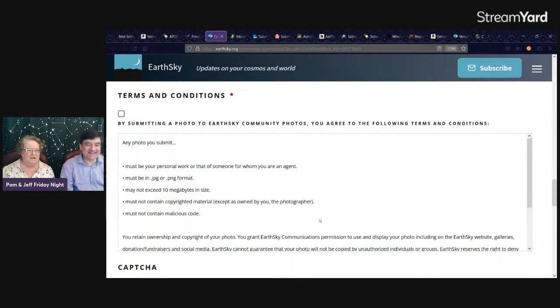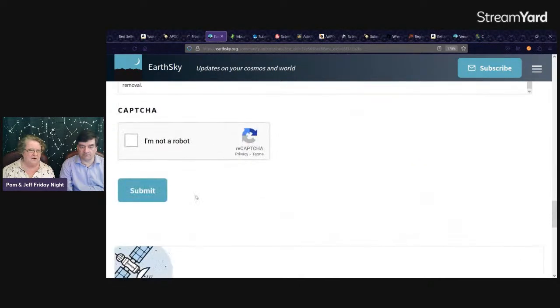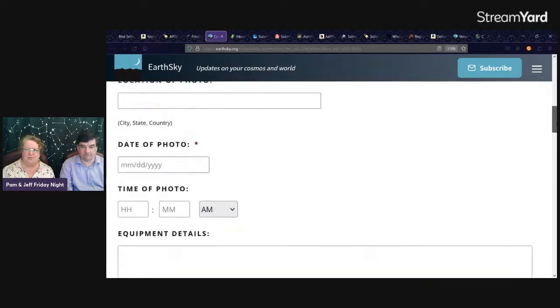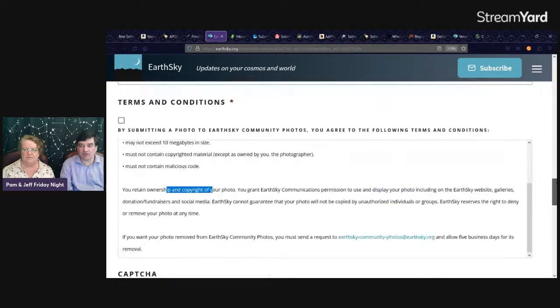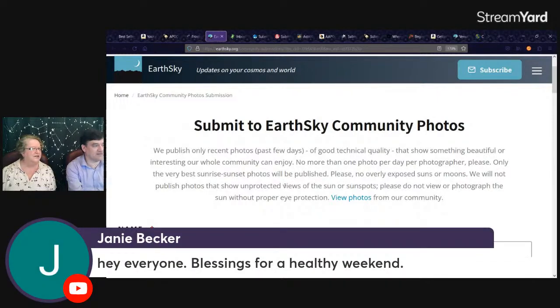Interestingly, the image description isn't required, but equipment and location are. You can see what they consider most important by what's marked required. You retain ownership and copyright of your photo — make sure to read everything before hitting submit. They have a captcha, and you can subscribe. I actually get this one every single day. If your browser is set to auto-complete forms, it reduces the workload.